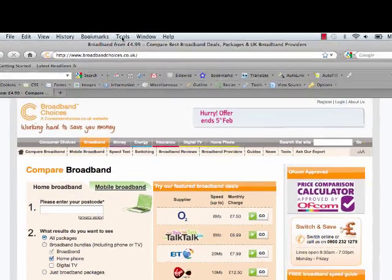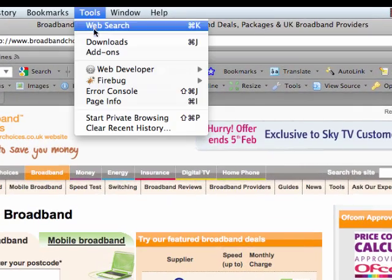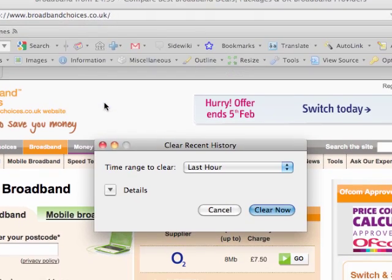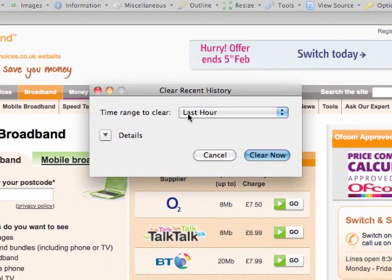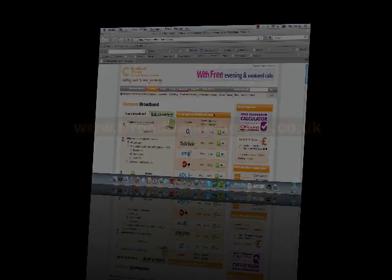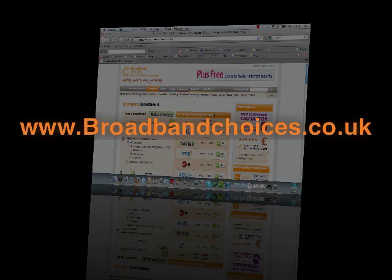Regularly clear your browser's cache to speed things up and free up more space on your PC. Exactly how to do this differs from each browser, but it's never more than a few mouse clicks away. See our website broadbandchoices.co.uk for how to clear the cache on your browser.